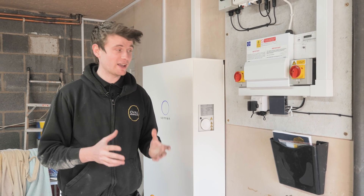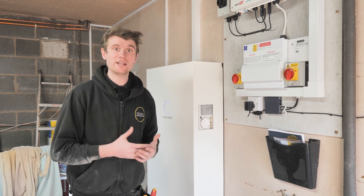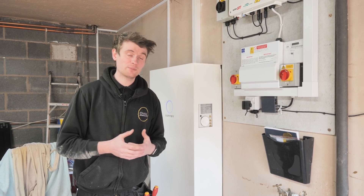Thanks very much for watching the video. If you have any questions about this system or any of the other systems that we install, please just get in touch.